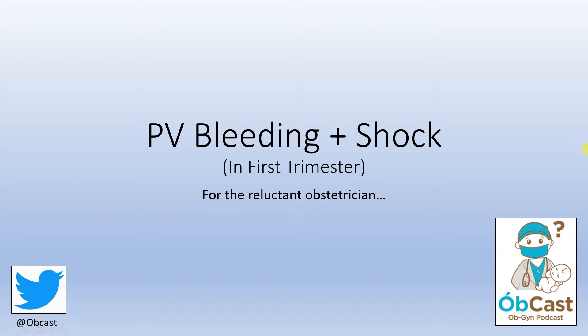Welcome back to Obcast. Today we want to talk about the approach to first trimester bleeding when there is both bleeding and shock. This is an uncommon presentation but worth talking about because this is when decisions need to be effective and fast.